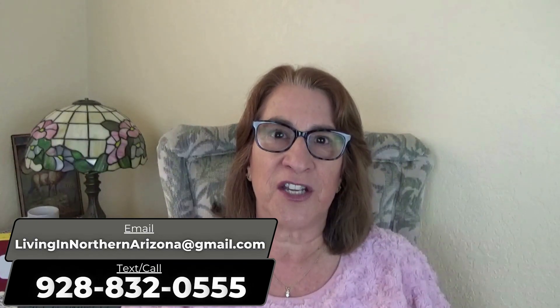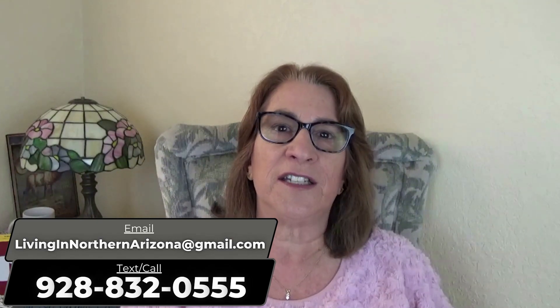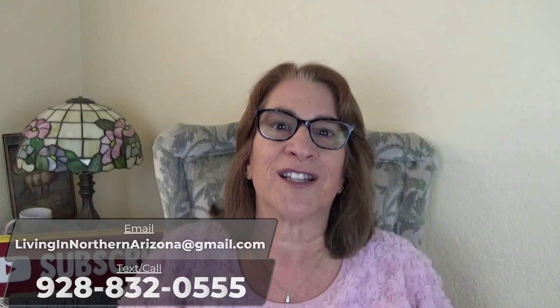My name's Dawn Dickinson. I live in beautiful Sedona, Arizona, and I do sell real estate up here — mostly Sedona, Verde Valley, Flagstaff, and Prescott. If you have a real estate question, feel free to reach out to me. I love to talk to people about real estate or even Northern Arizona. My contact information is always in the description below where you can give me a call, text, email, or go to my website and schedule a 30-minute Zoom call or phone call.